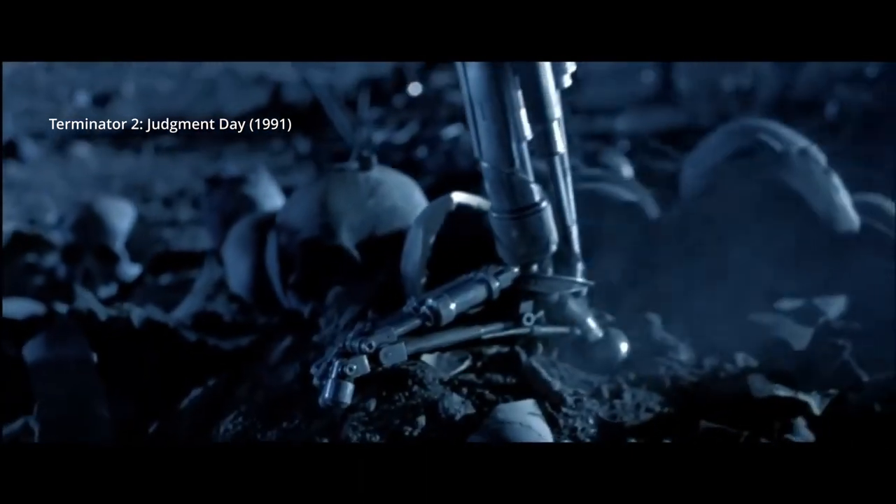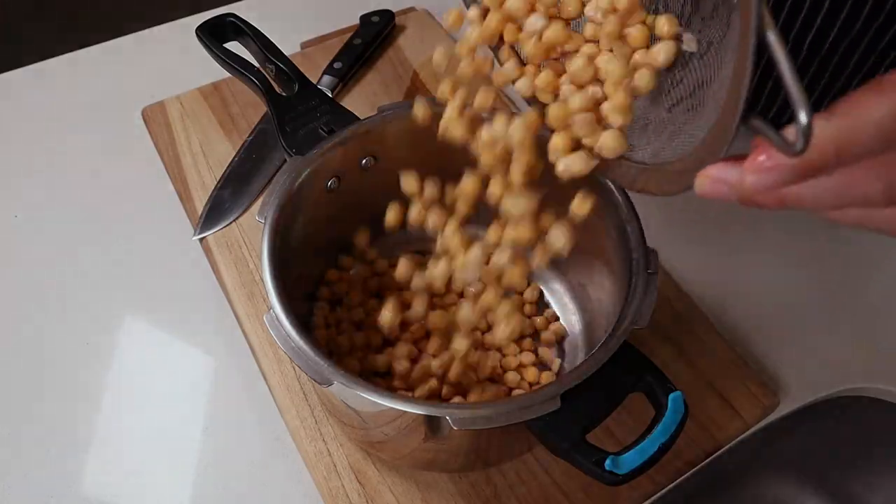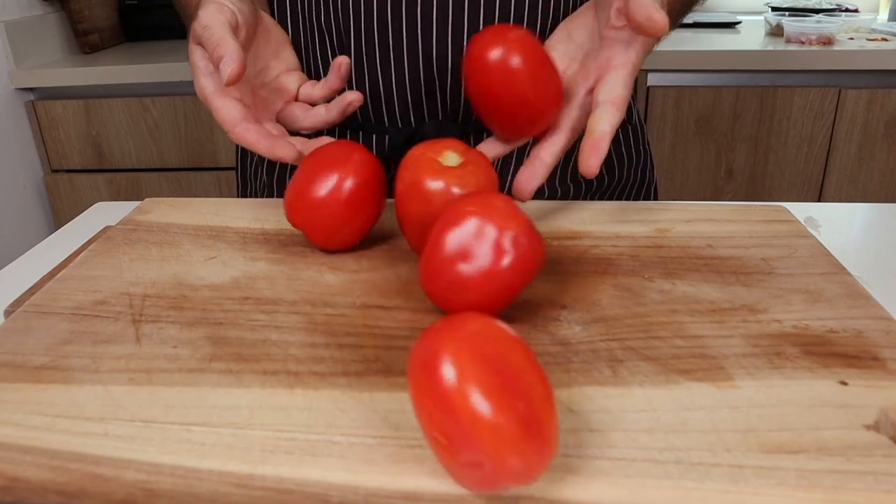Because I refuse to live in a post-apocalyptic Terminator-style wasteland, we must beat these machines. And I'm going to do whatever it takes. So we're going to be pulling out all the stops and using some pro-level moves — cooking our own chickpeas, using fresh tomatoes, toasting up our spices, whatever it takes.